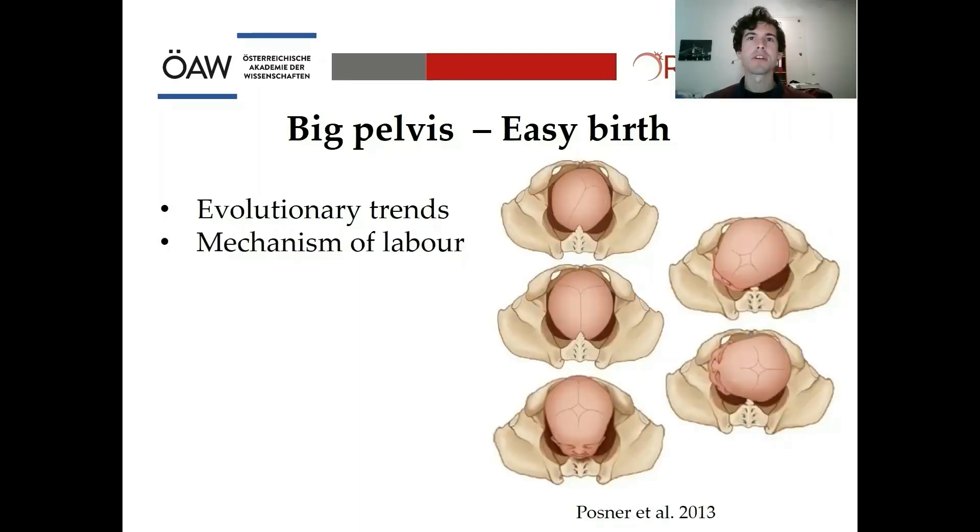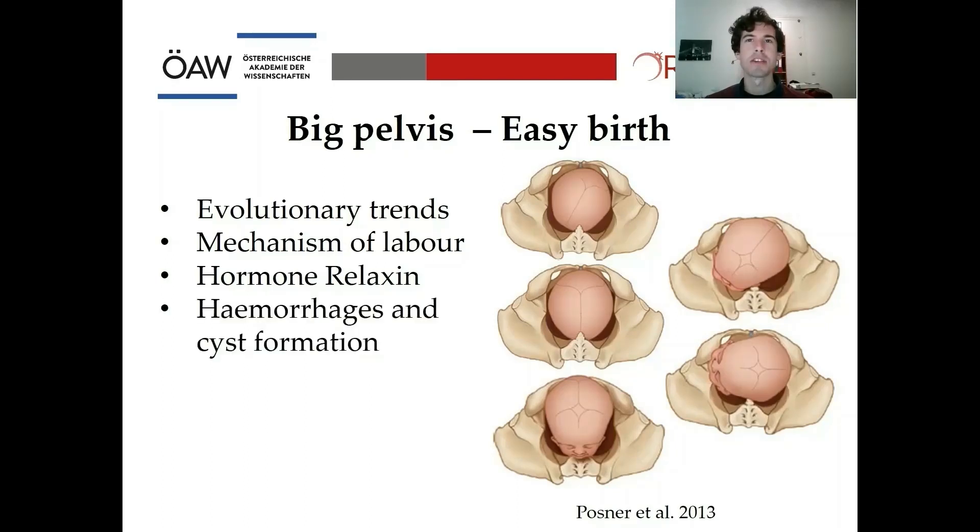Birth contains a complicated sequence of movements of the fetus during its descent. As you can see in this picture, there is not much space for the baby to pass. The mother produces the hormone relaxin, which softens pelvic ligaments and makes them more flexible. However, the tension to the ligaments leads to hemorrhages and cyst formation at the attachment sites, and this might be one plausible cause for pelvic features.